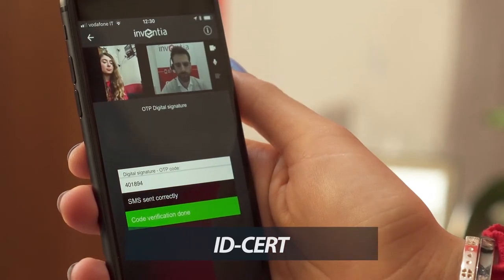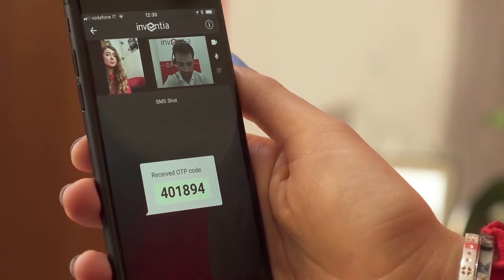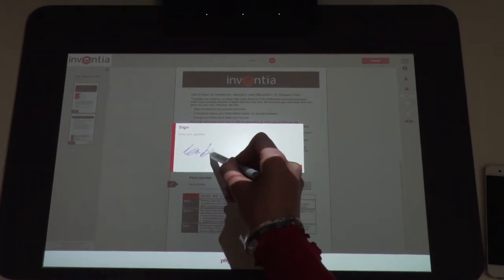ID Cert reinforces the level of authentication or access to confidential data of the client thanks to a double control system based also on biometric verification. Smart Contract enables the signature of documents via video chat.